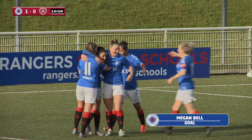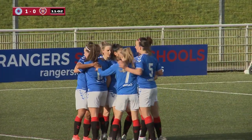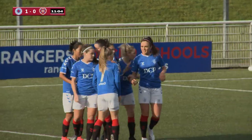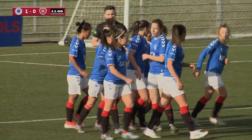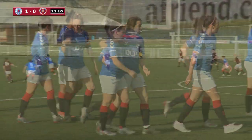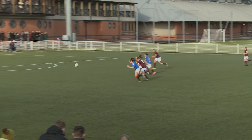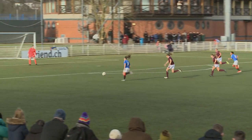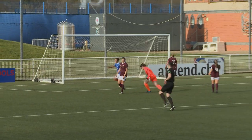The former Durham striker helps herself to her first Rangers competitive goal, and Malky Thompson's Rangers are up and running. The Northern Irish international plays the skillful one-two and finishes in style — the one-two played with Bala Divai.